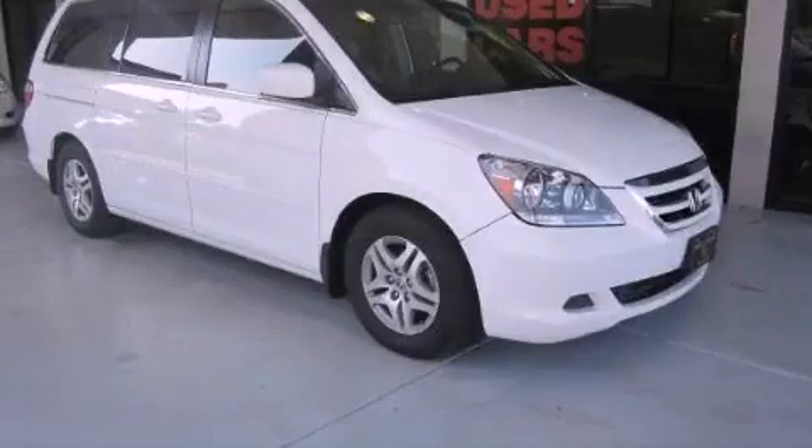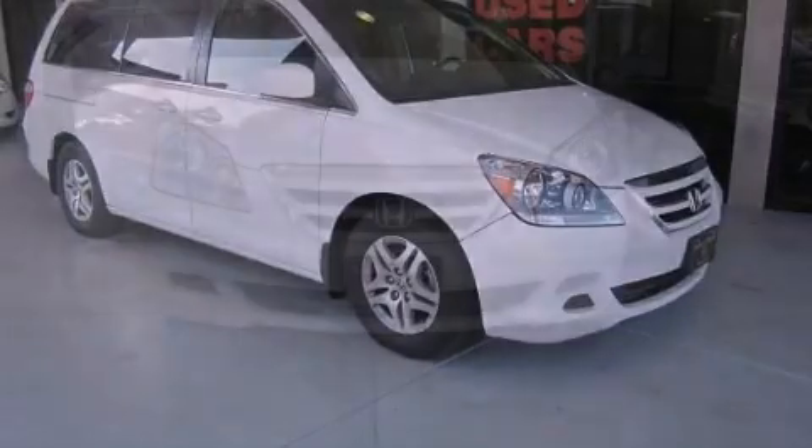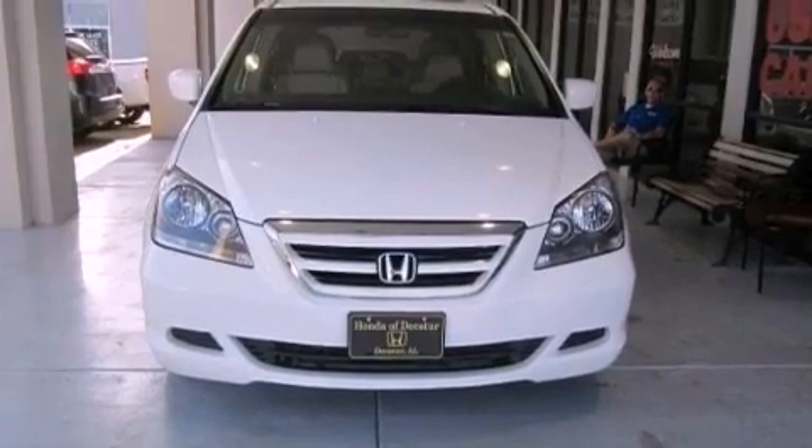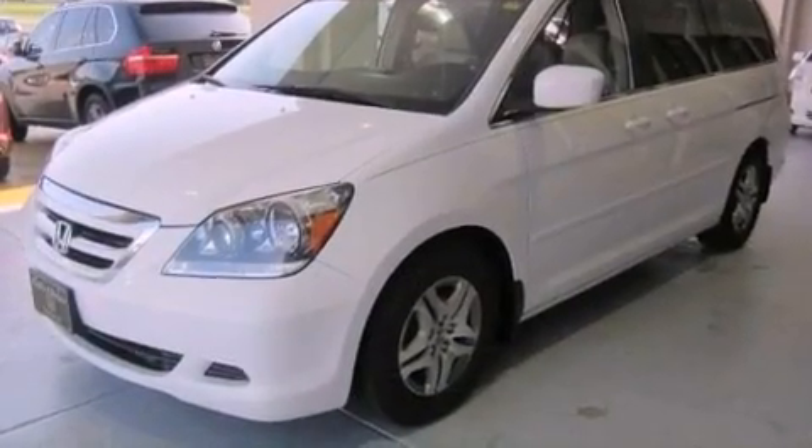This is a 2006 Honda Odyssey, the vehicle with enough space for you and yours. It has a 3.5 liter 6-cylinder engine and a 5-speed automatic transmission.